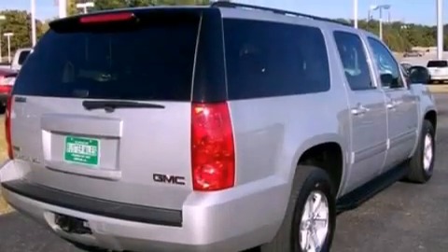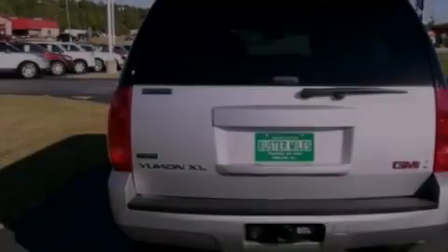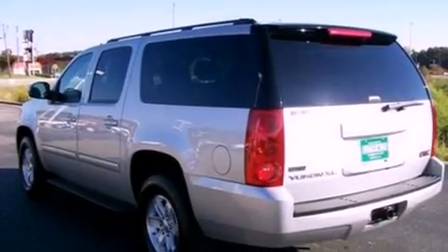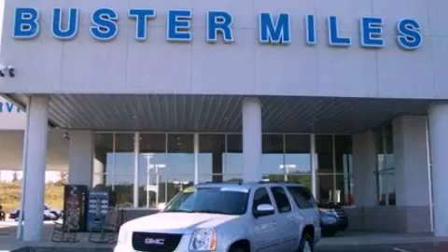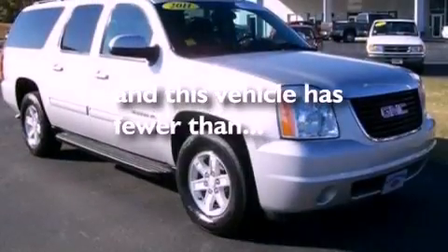Features include a multi-link rear suspension, traction control and stability control systems, external temperature display, a trailer hitch receiver, running boards, roof rails, dusk sensing headlights, side curtain airbags, air conditioning, and this vehicle has less than 27,000 miles.